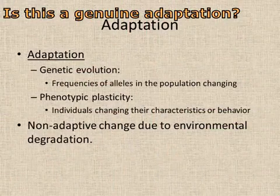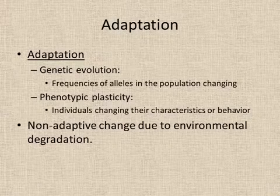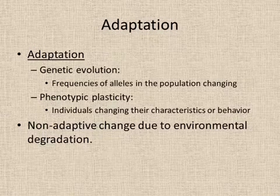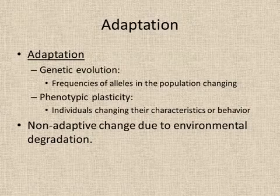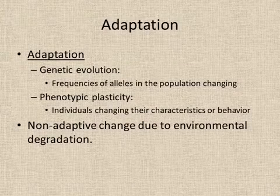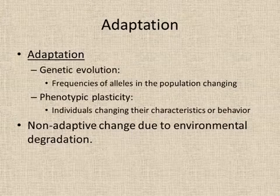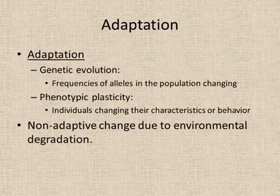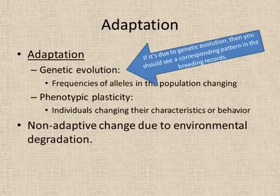The decline in body size could be adaptation. If it is adaptation, it could be through genetic evolution, in which the frequency of alleles in the population are changing. Or it could be adaptation through phenotypic plasticity — where individuals change their characteristics or behavior. On the other hand, it could be that this decline in body size is not adaptive at all; it may simply be due to environmental stress.